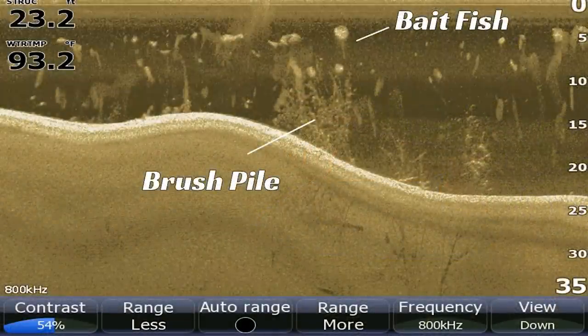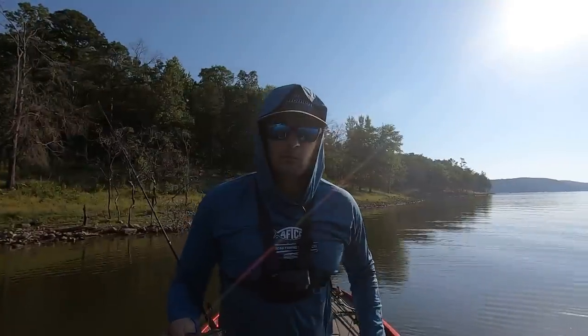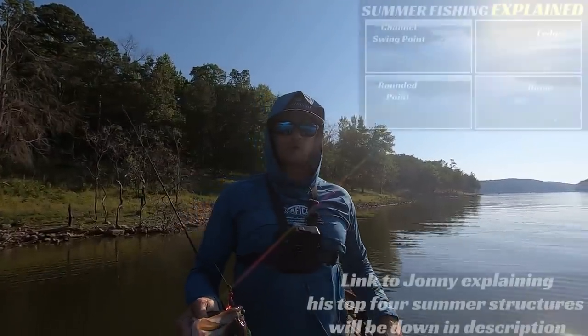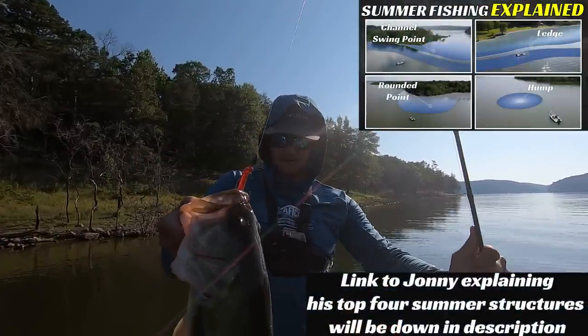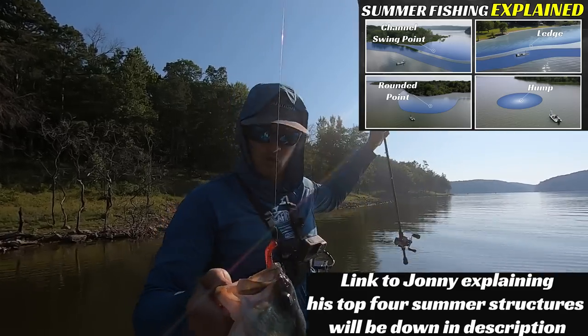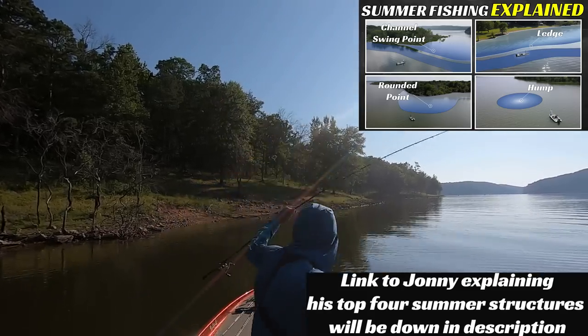Look at this fish — he has a bloody tail. He's thick. I'm just out here today fishing the old summer structures right now. I've caught two fish, lost one good one. Let's see if we can keep this up.